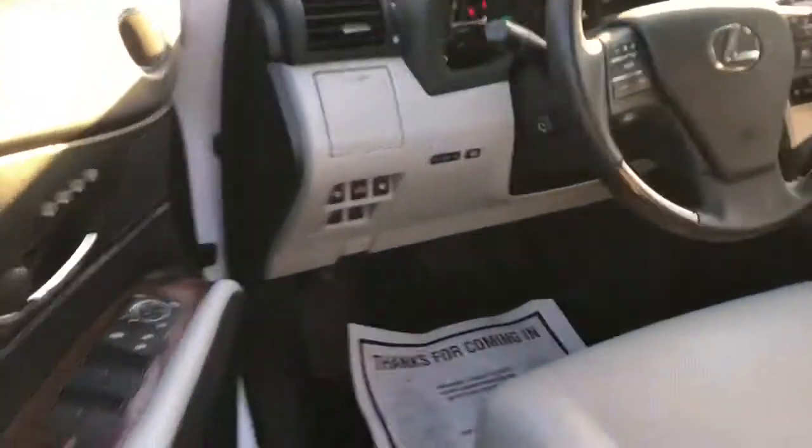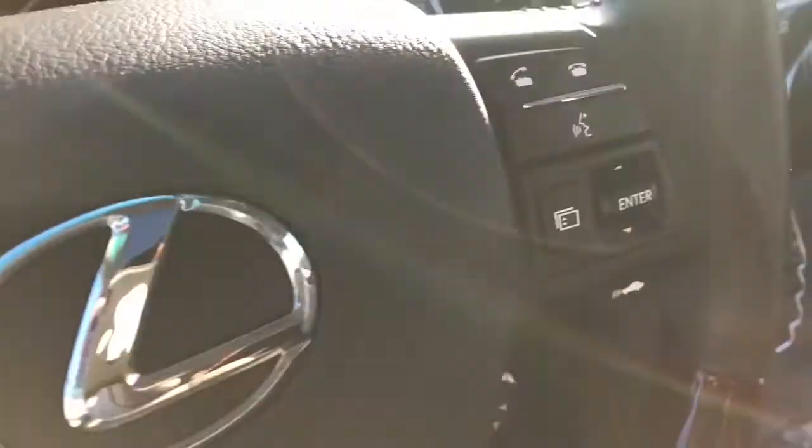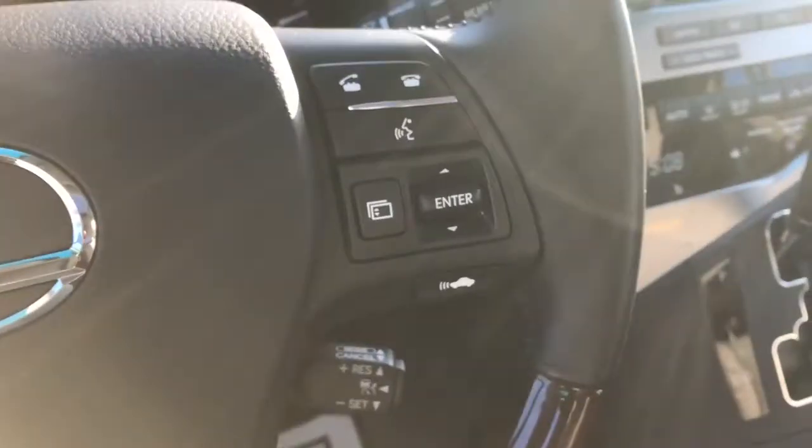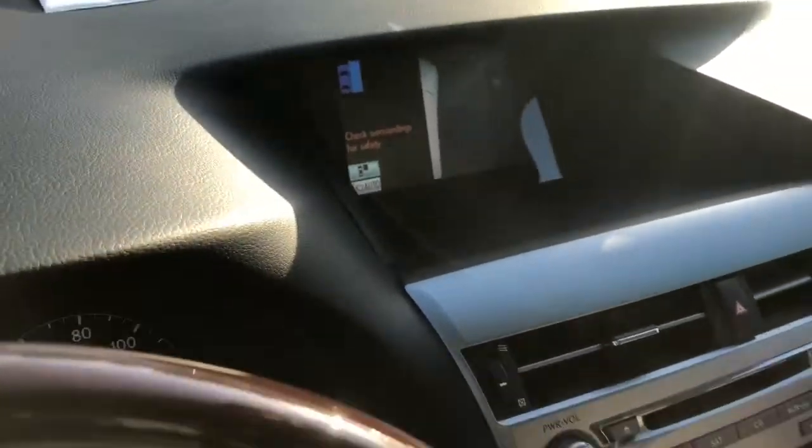It's got headlight washers, radar cruise, heads-up display, and here's the first — I guarantee no one has ever seen this — side view camera on a 2011 Lexus. Unreal.